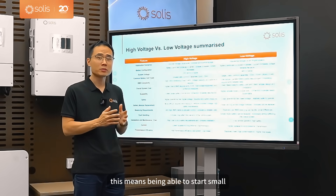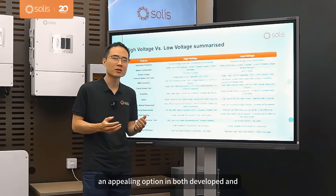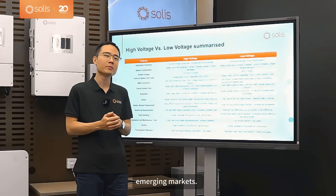For residential users, this means being able to start small and grow their system as their energy needs evolve — an appealing option in both developed and emerging markets.